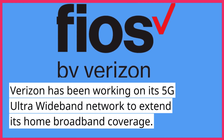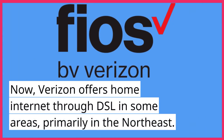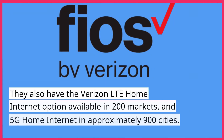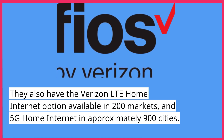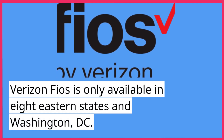Verizon has been working on its 5G ultra-wideband network to extend its home broadband coverage. Verizon offers home internet through DSL in some areas, primarily in the Northeast. They also have the Verizon LTE home internet option available in 200 markets, and 5G home internet in approximately 900 cities. Verizon FiOS is only available in eight eastern states and Washington DC.